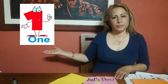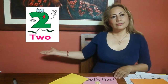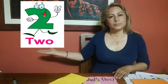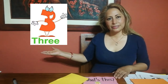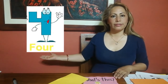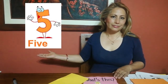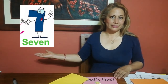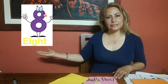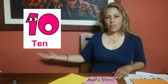Repeat please after me. Number 1. Number 2. Number 3. Next number is the number 4. Number 5. 6. 7. 8. 9. And the last number is number 10.